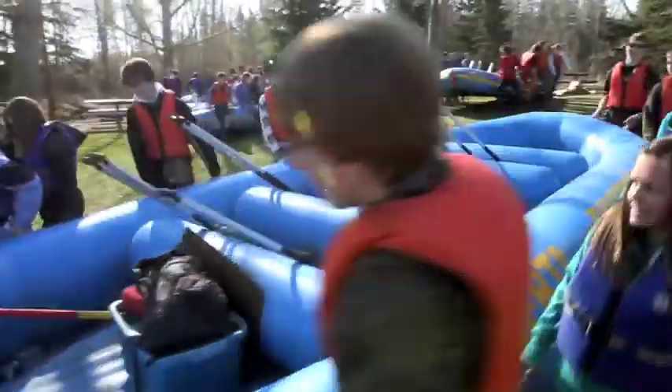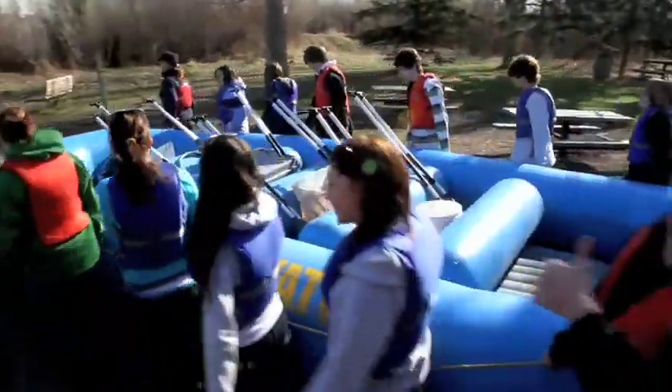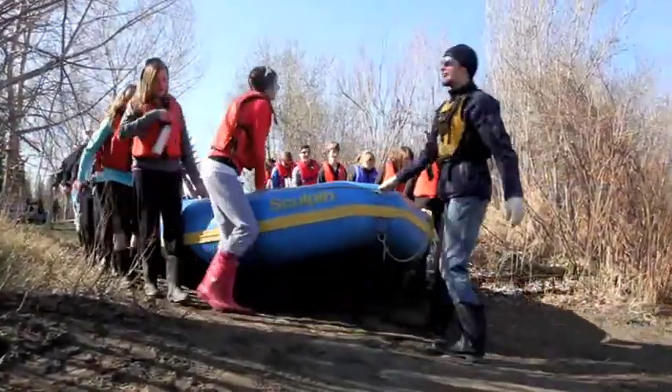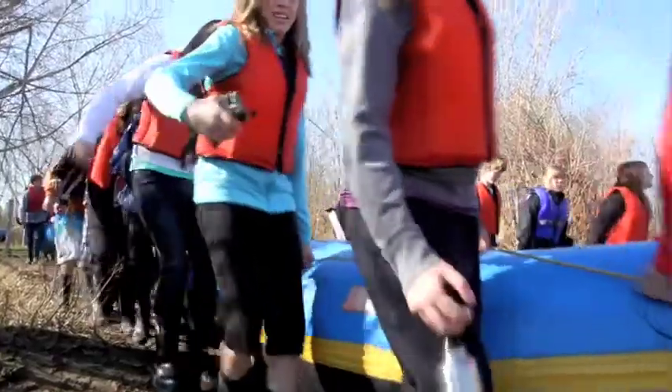Then we float down the river past the point where the sewage, after it's treated, goes back into the river, and we take another set of samples so that we can compare to our original point how healthy we decide the water is.